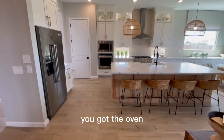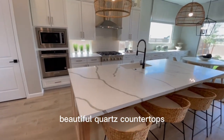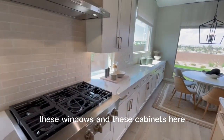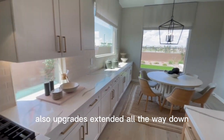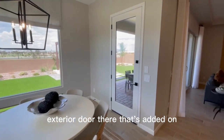You got the oven, microwave, gourmet kitchen with the gas range, beautiful quartz countertops with these nice veins running through them. These windows and these cabinets here are also upgrades extended all the way down, and you have your nice breakfast area, kitchen nook with an exterior door there that's added on.